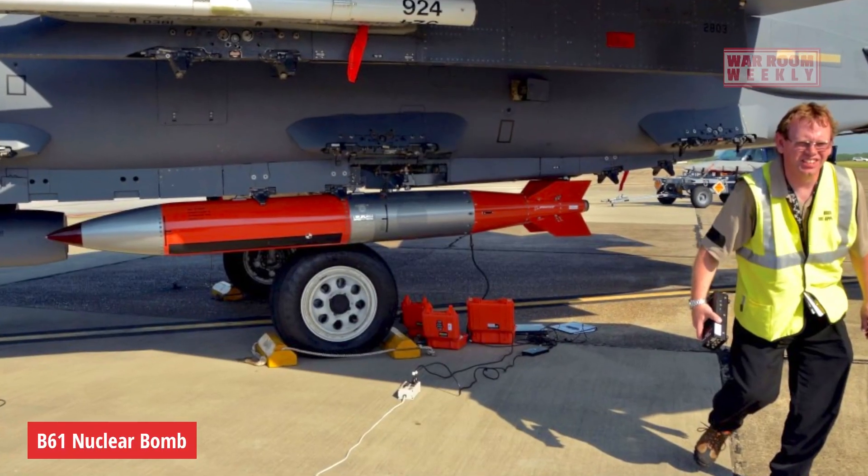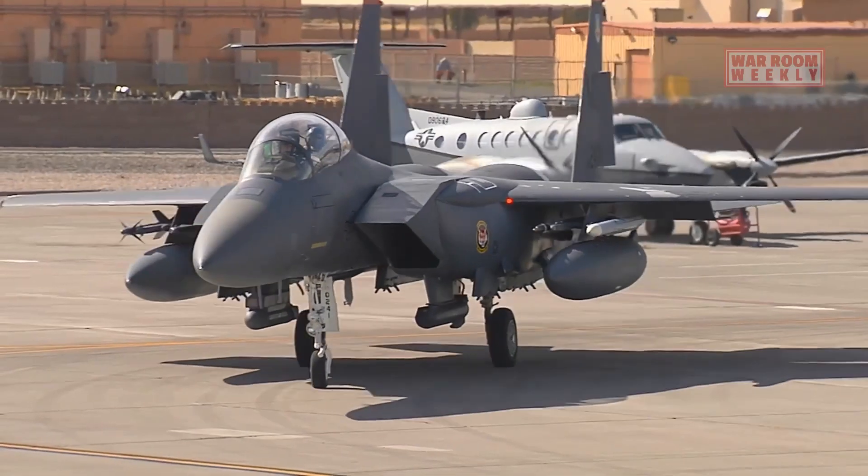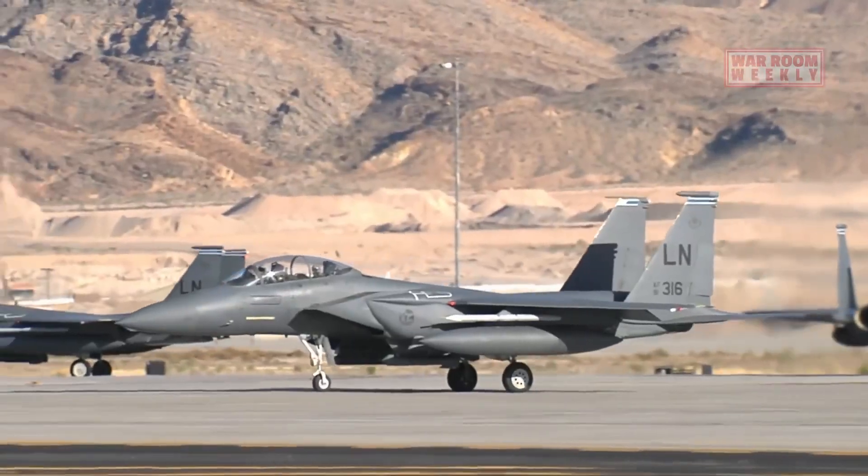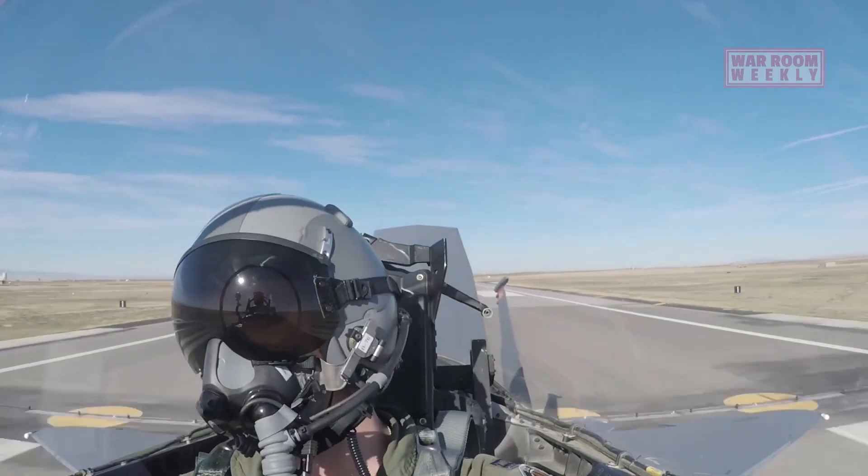B-61 Nuclear Bomb. The F-15E can also carry the B-61 Nuclear Bomb, adding a deterrence capability to its arsenal. It ensures a credible strategic response in various scenarios.